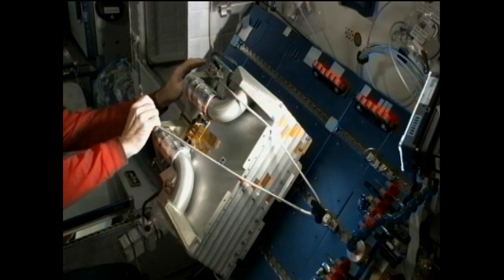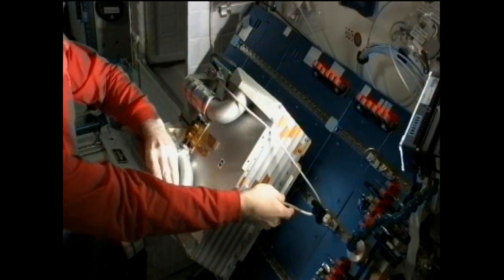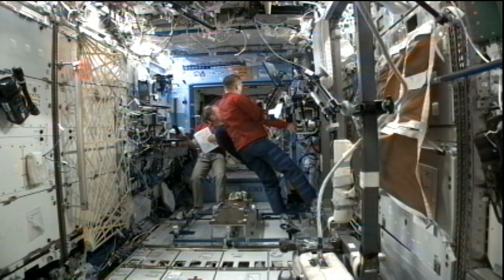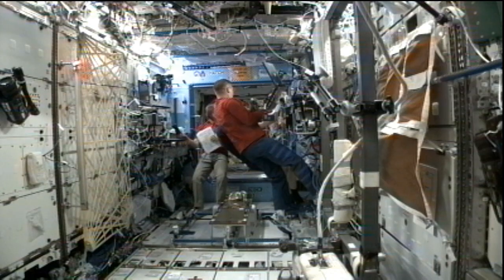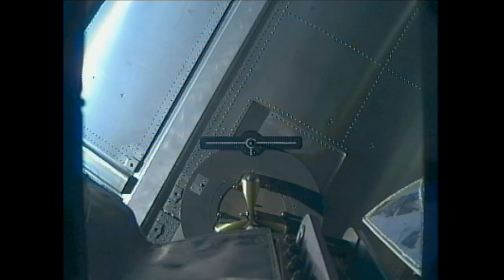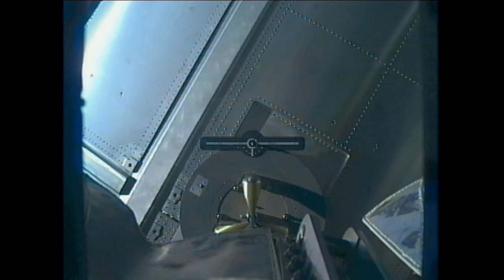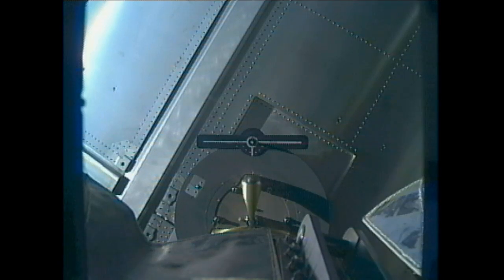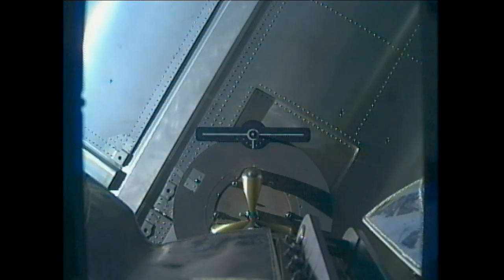The gearbox was removed and prepared for a return to Earth for analysis. Ford and Flight Engineer Tom Marshburn joined up late in the day to practice operations with the Canadarm2 for the scheduled grapple and berthing of the Dragon cargo ship, which launched that morning at 9:10 Central Time from Cape Canaveral Air Force Station.